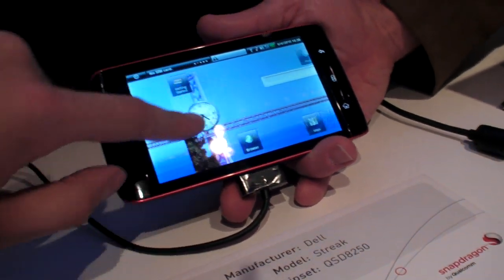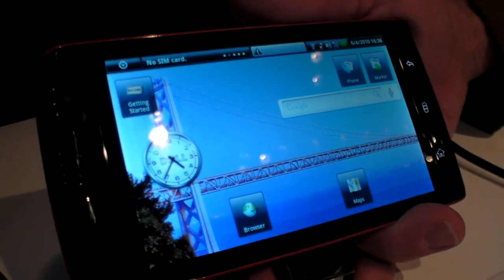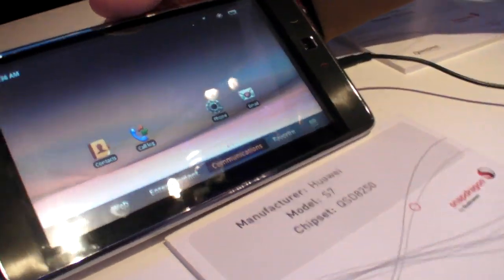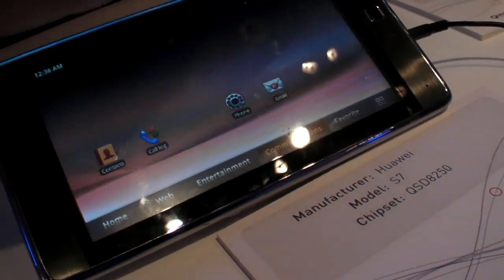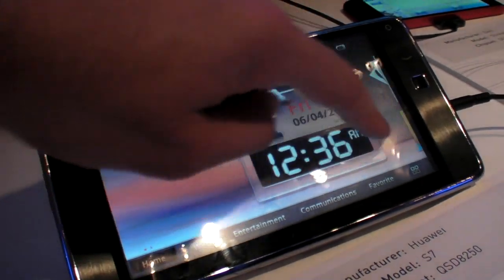The Dell Streak features a capacitive touchscreen and is running the Android operating system. Also on display is another Snapdragon-based product from Huawei, running at 1 GHz and also running the Android operating system. They made a custom UI, and it uses a resistive touch display.